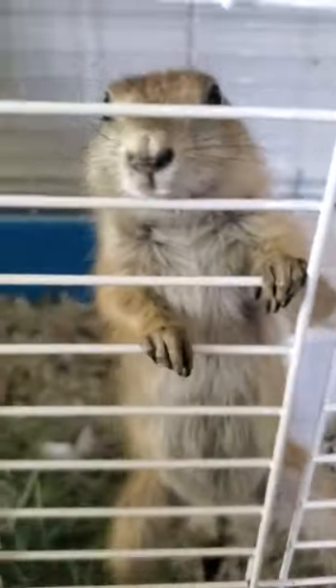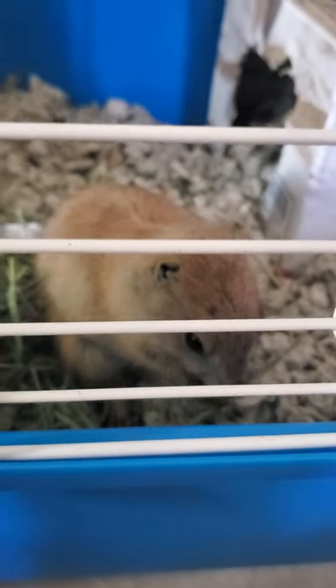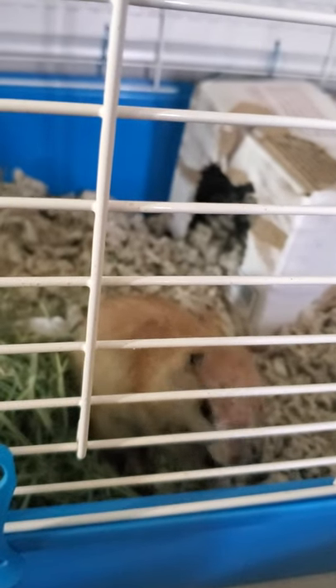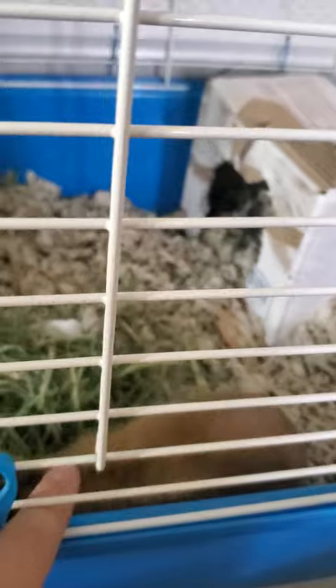Alright guys, that's it for today. I'll be back with more updates on little Penelope. She's eating her hay right now — she's so cute when she eats. Thanks for coming by and watching the video. As always, feel free to like, share, and comment. This is Critter Corner. I'll see you next time.